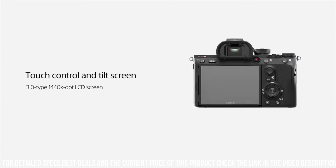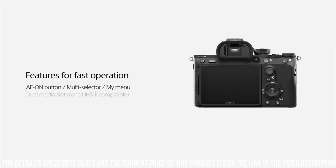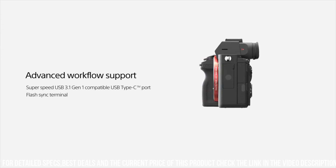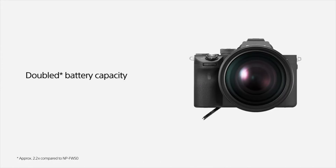The Alpha 7 RII is also designed for user convenience and comfort. The camera has a comfortable grip and intuitive controls, making it easy to use in customized settings. It also has a large, high-resolution electronic viewfinder and a tilting touchscreen LCD, which makes it easy to compose shots from different angles.